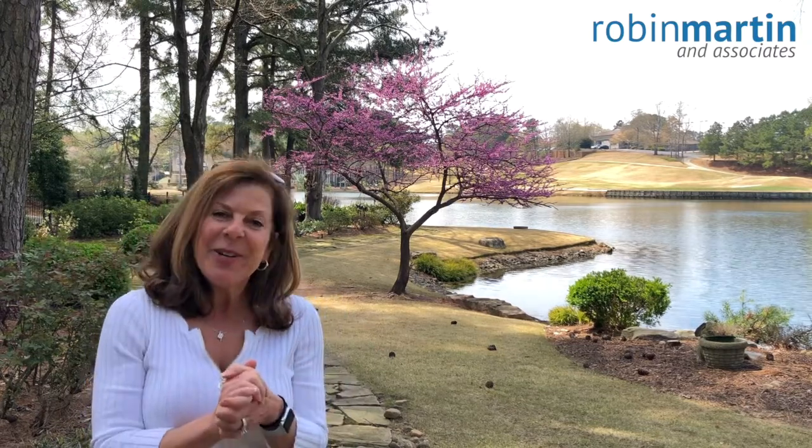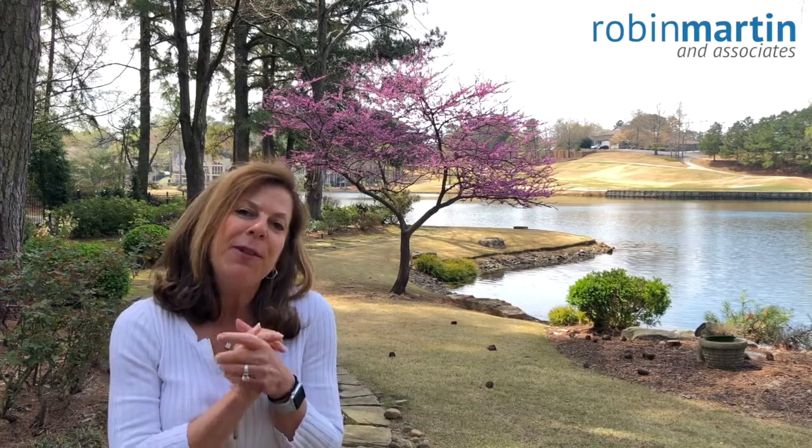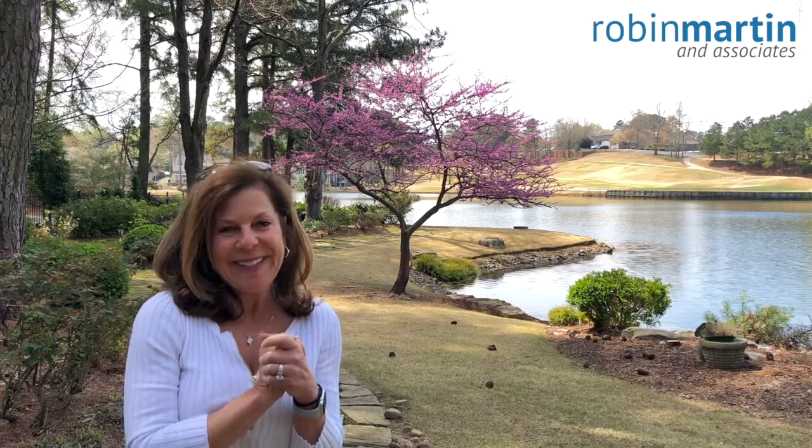This home has it all with high ceilings, five bedrooms, finished basement, and stunning landscaping. And we are having the entire interior painted, updating the kitchen, and adding all new flooring. We expect to list this one in a few weeks and for those of you looking for a luxury home, this is it.